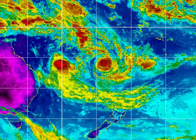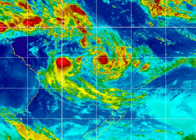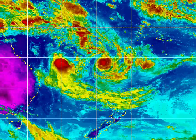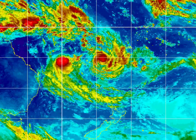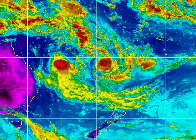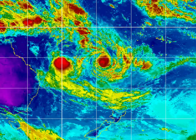Hi everyone, hope you're having a great weekend, enjoying the fine weather. Just letting you know about the two cyclones in the Pacific. The one on the left is Tariana, which is a Category 1 cyclone, and on the right is Cyclone Winston, which is a Category 4 cyclone.